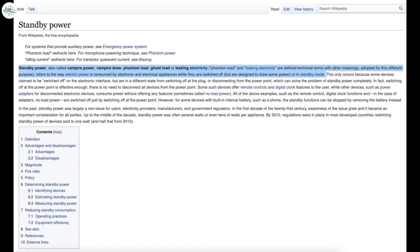Although not the most reliable source, here's how Wikipedia defines phantom drain, or at least some variations of the term: standby power — also called vampire power, vampire draw, phantom load, ghost load, or leaking electricity — refers to the way electric power is consumed by electric and electronic appliances while they are switched off or in standby mode.